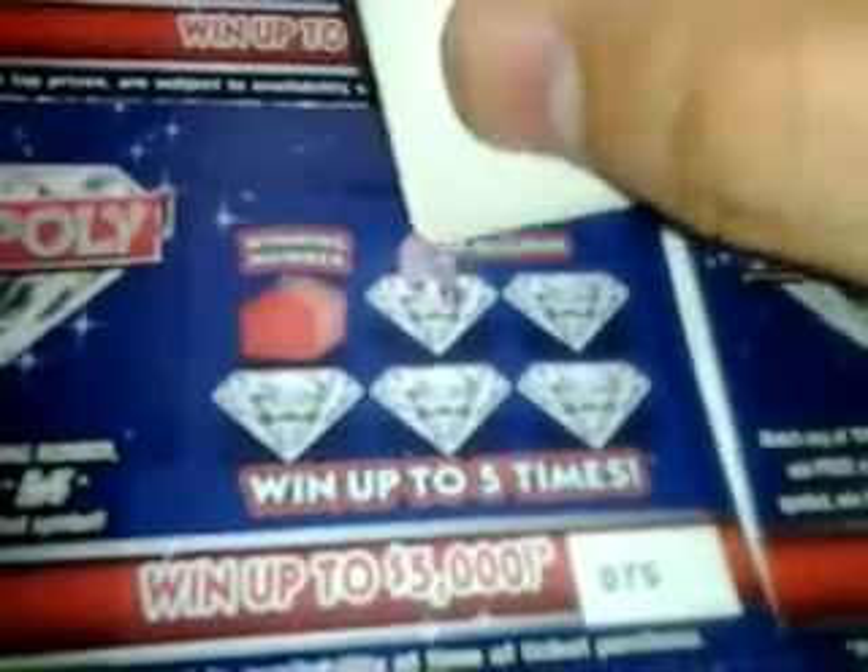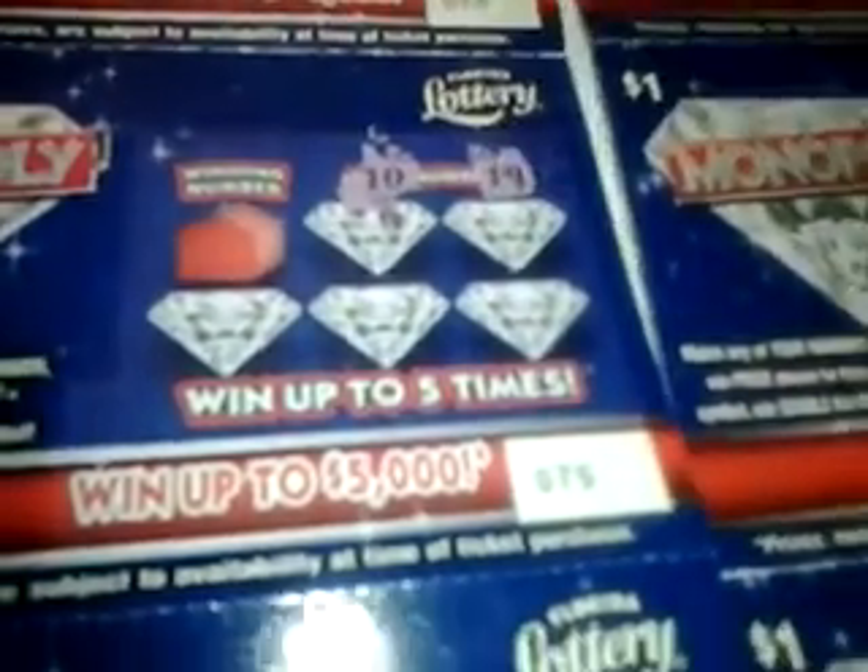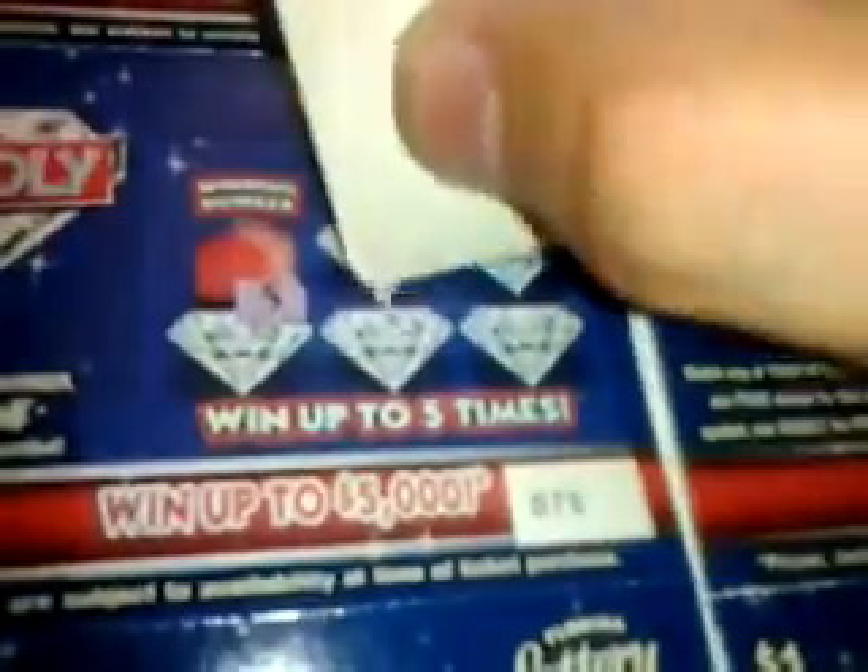Ticket number 75 — numbers are 10, 19, 5, 5, and 13. We got two fives, so this is a winner — $1 and $1, a $2 winner.